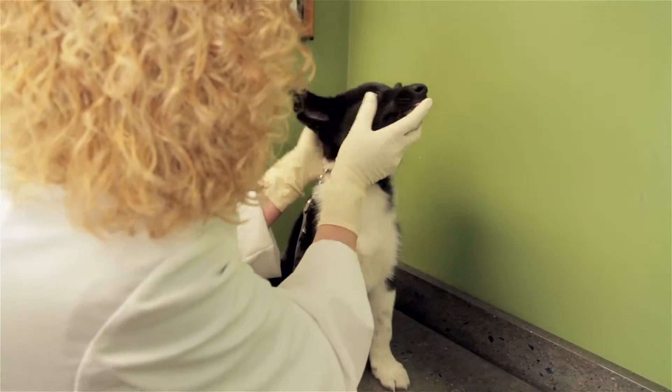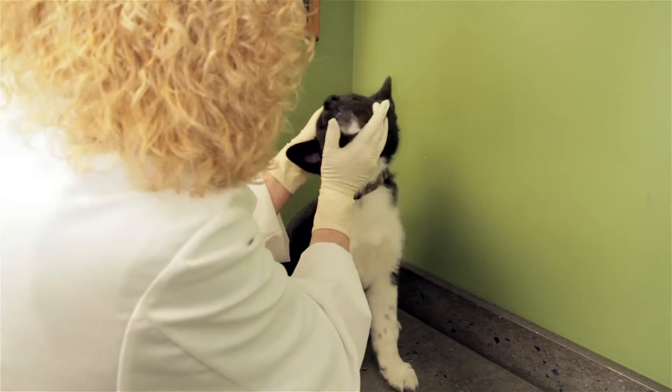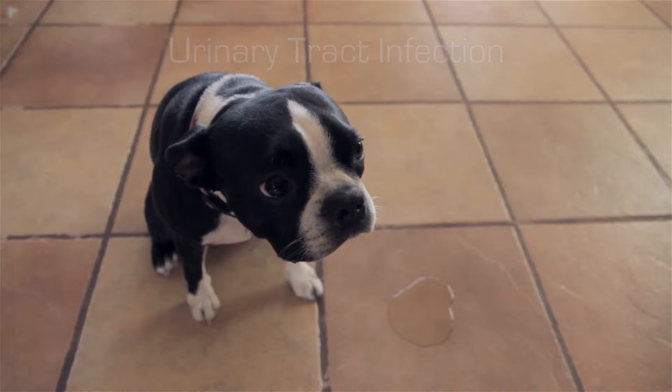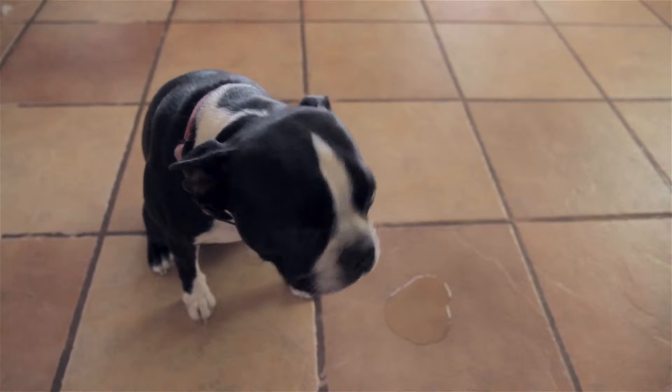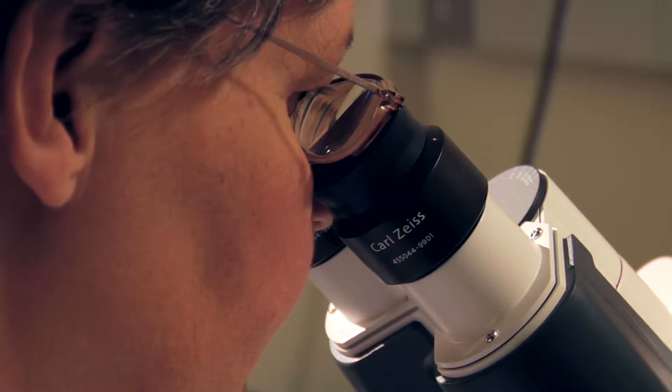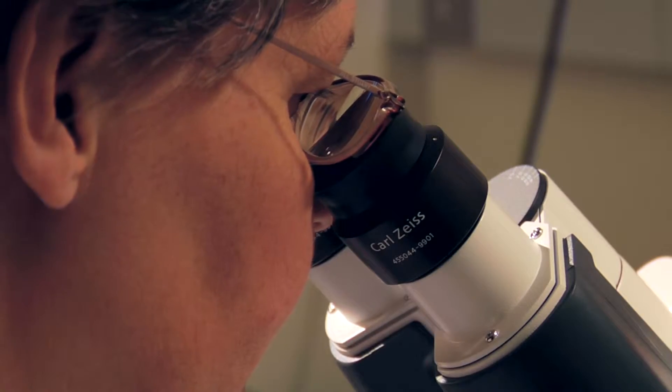While the causes for these symptoms can vary, they're commonly associated with a urinary tract infection or UTI. The invasion of a pathogenic organism has begun to colonize in the lower urinary tract of the infected animal. Organisms commonly associated with this infection are E. coli,